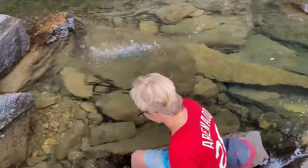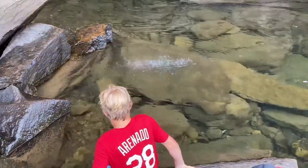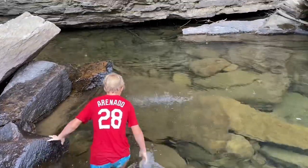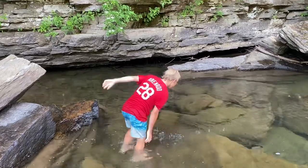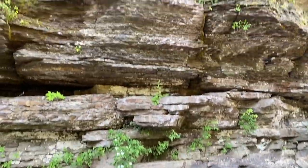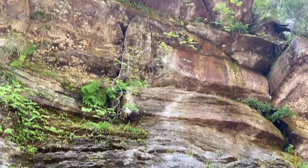Alright guys, I'm going to go look at this shower right here — it's like a natural shower. This is so cool.